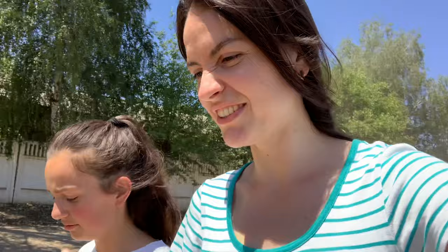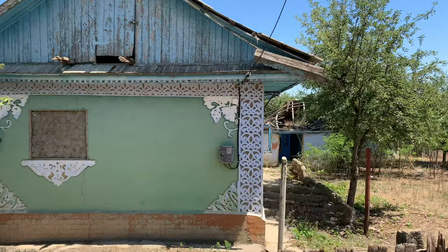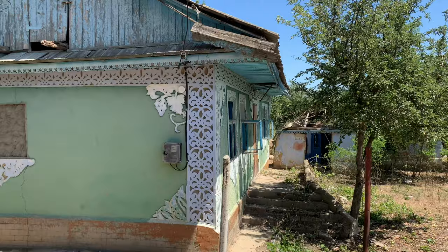We went to the market, and on the way there I just observed a house which looks great for a vlog like mine. It looks very traditional, and it's empty — like many others in Moldova. It's not like big news.